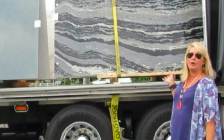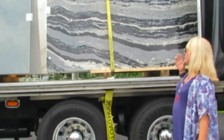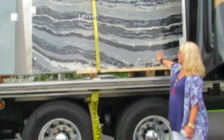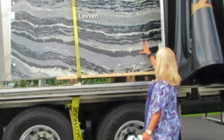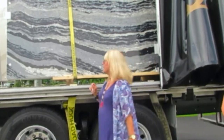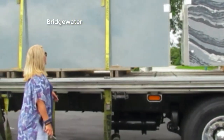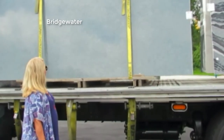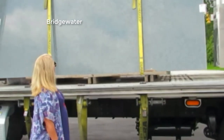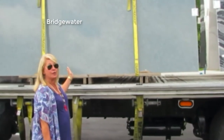These on the other hand are some of our designs with movement and depth. This is Levin — it shows a lot of black, gray, and taupe in a really clear lineal design. And this is Bridgewater. Bridgewater is a really nice blue-gray with a lot of veining. This is also available in a matte finish as well.